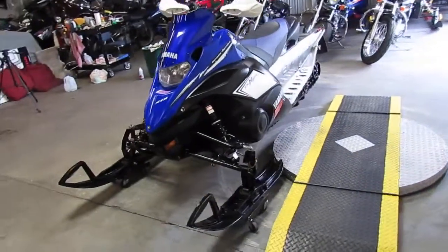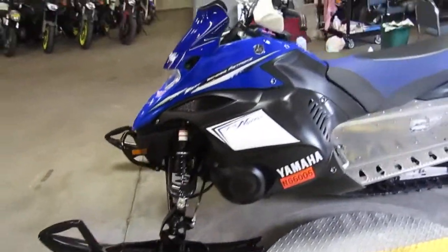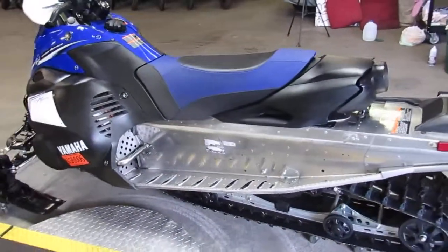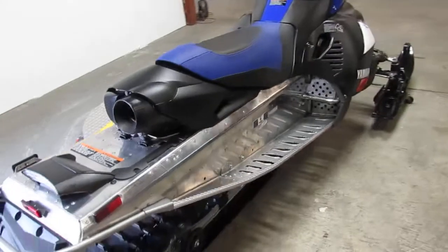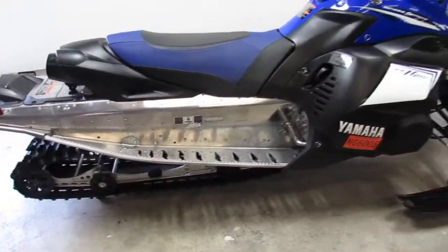This one is a 2013 Yamaha Nitro XTX. We got this thing priced right at $69.99. This is a 1049cc 4-stroke motor, fuel injected, comes with a reverse. This particular unit has a 144-inch ripsaw track, it's got plastic skis, runs strong, needs nothing.